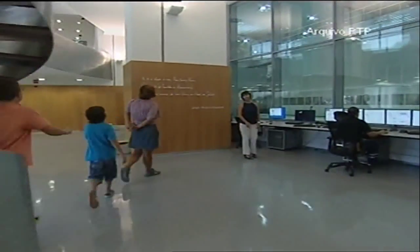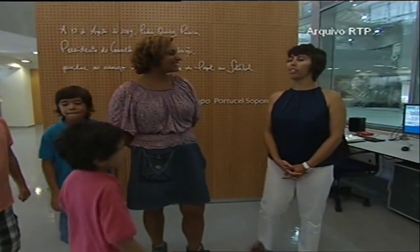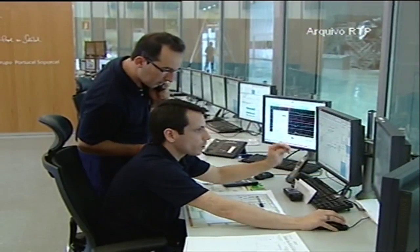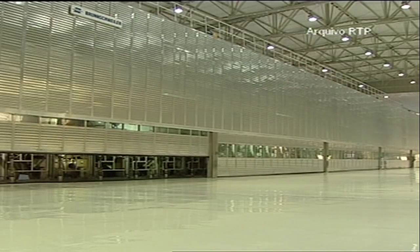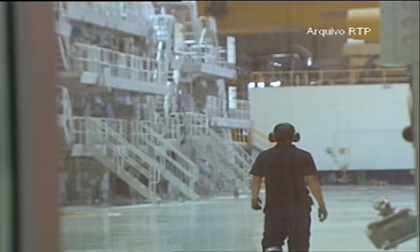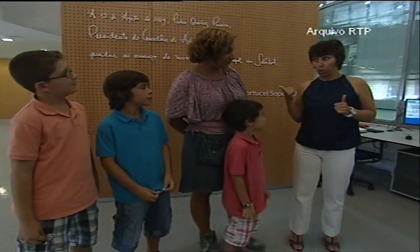We're in the control room. From here we can control everything going on inside the machine that produces paper. This is the world's biggest machine for the production of printing paper — it is 200 meters long and 10.4 meters wide. It's located here in Portugal and belongs to the Portucel Soporcel Group.